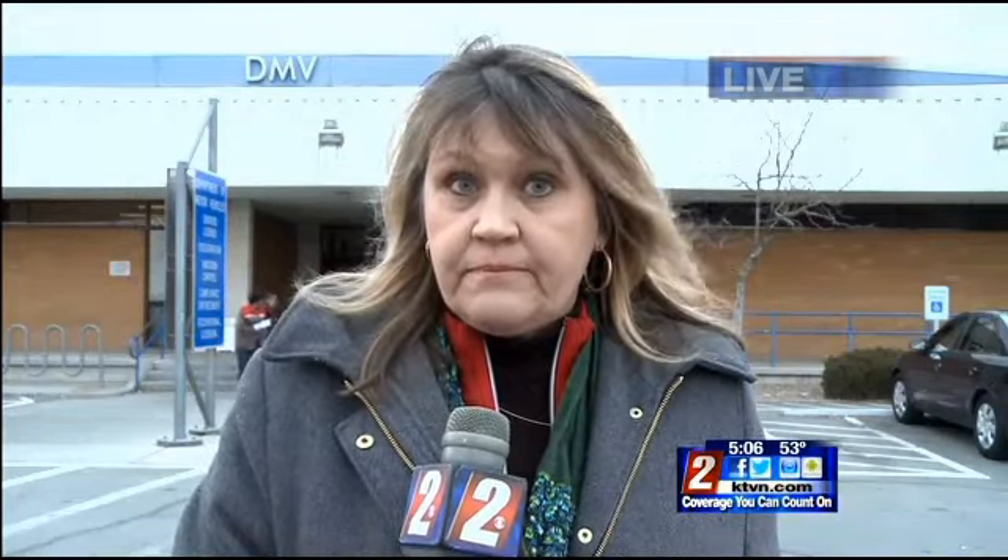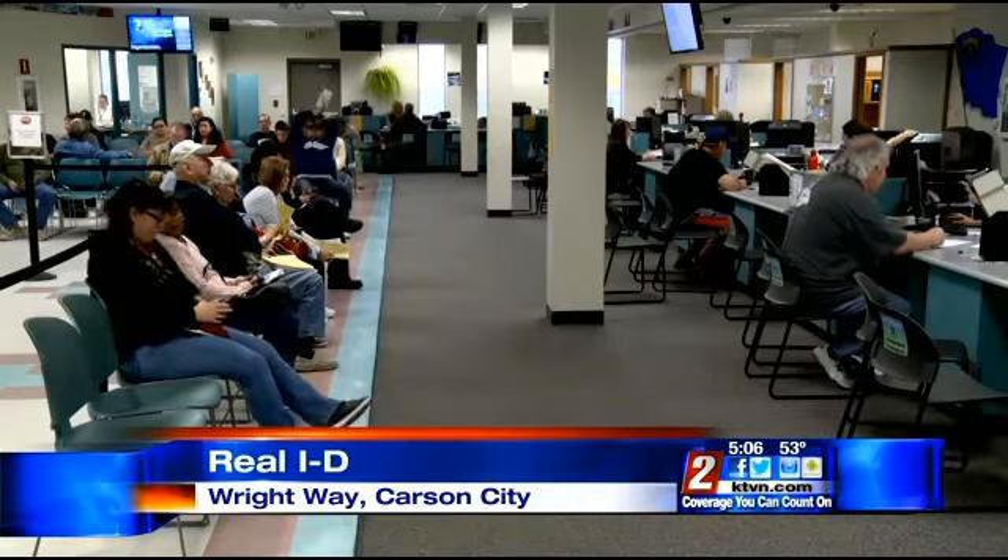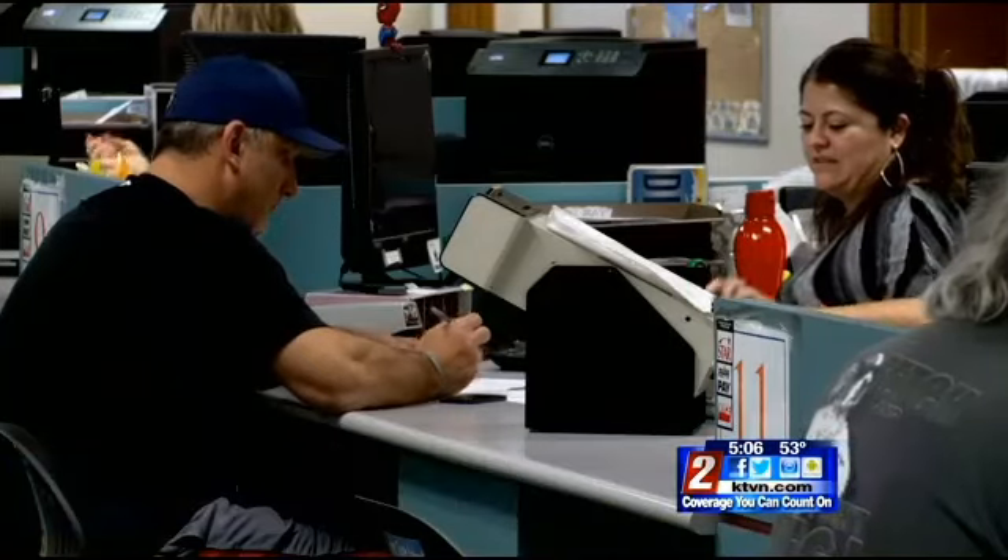Those are given out by the DMV, but when you come in to get one, you need to bring the right documentation. That's important to know before you get here, as it can be a bit of a hassle.